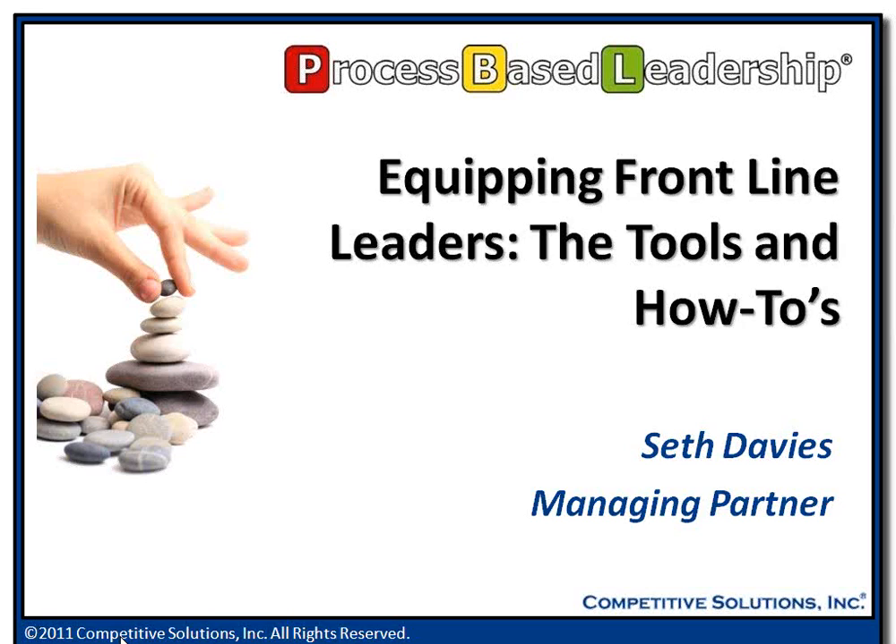Thank you for joining us today. We have Seth Davies, managing partner here at Competitive Solutions. He will be delivering a session on equipping frontline leaders, the tools and how-to's. Thanks a lot for joining us today, Seth, and take it away. Thank you, Connor.